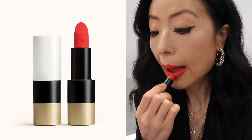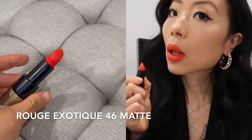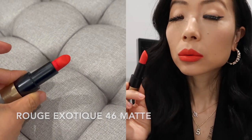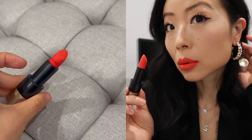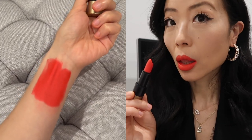This one is Rouge Exotic in the matte finish. It's such a lively, luminous color — it has the radiance of a freshly squeezed pomegranate orange with a hint of pink. If you love a bit of orange-red, this is the perfect one for you. Although it's in the matte finish, it feels very hydrating and velvety. It's such a fun and playful lipstick for you to make a statement.